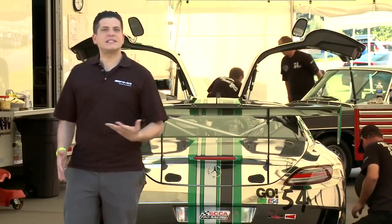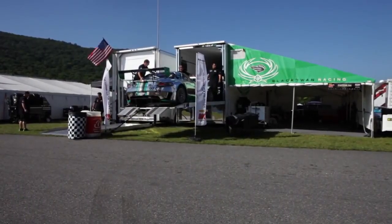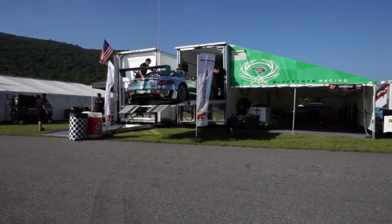The only thing left for Tim and the team to do here is to take the lessons they learned, pack up, and head to the next track. We really hope you've enjoyed this behind-the-scenes look at the SLS AMG GT3.